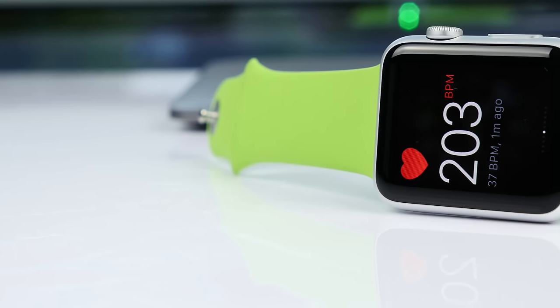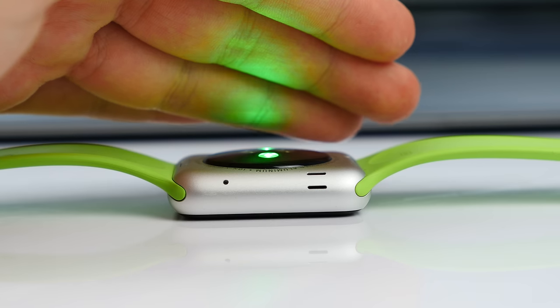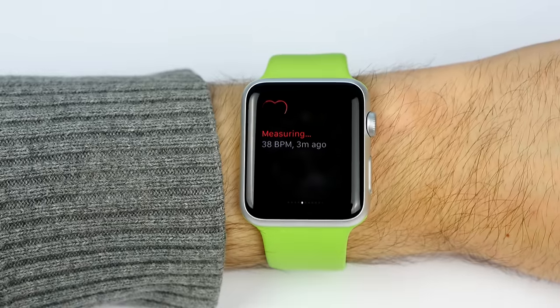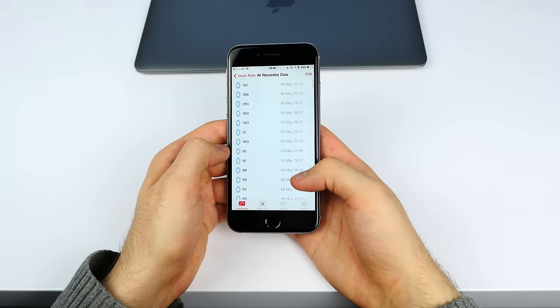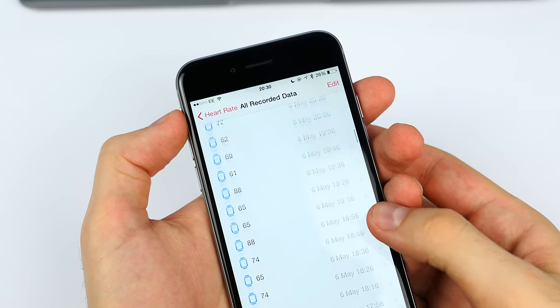Coming in at number 2, we have something which I'm not so sure how many of you are aware of. You probably know that the Apple Watch can measure your heart rate, and that's great. To do that, all you have to do is go to Glances and slide to the Heart Rate Monitor app, wait a few seconds, and boom — that's my heart rate. But what's even more impressive is that the Apple Watch measures your heart rate automatically every 10 minutes. So you can be asleep, watching a movie, at lectures, anywhere you want, and the Apple Watch will measure your heart rate without you having to do anything. Then you can view your entire history in the Health app on your iPhone and get a really in-depth look at your heart's health.